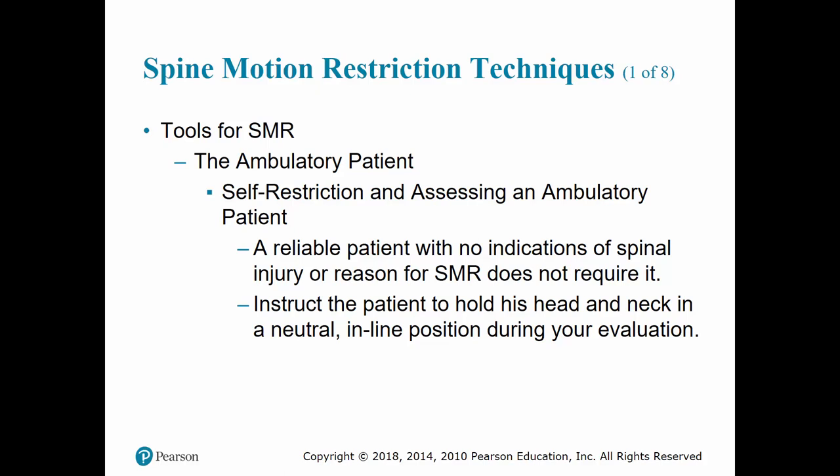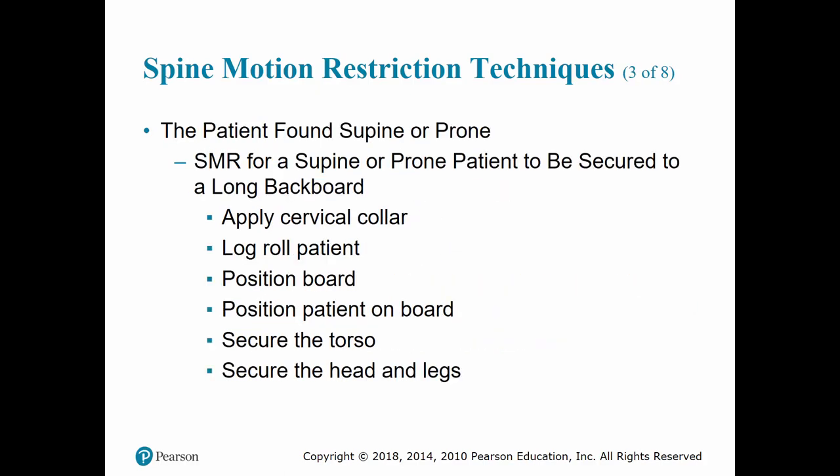Once that's been done, instruct the patient to relax and allow them to freely move if they meet the following criteria: reliable patient, able to communicate, no intoxication, no pain, tenderness, or abnormality, and no PMS deficits. If these criteria are met, the spine has been cleared and there is no need for any further spine motion restriction procedures. If the patient is to be transported, they can be placed directly on the stretcher or mattress in a comfortable position.